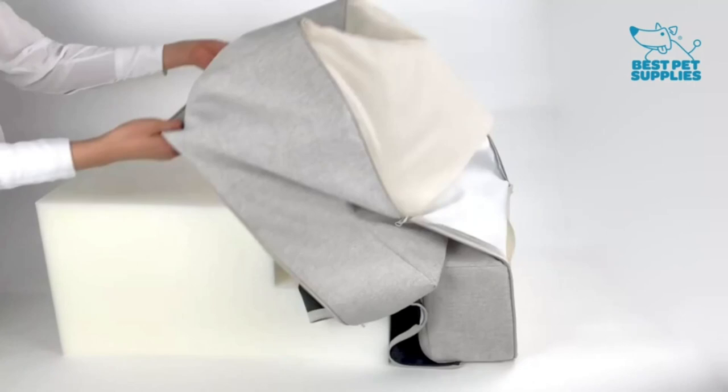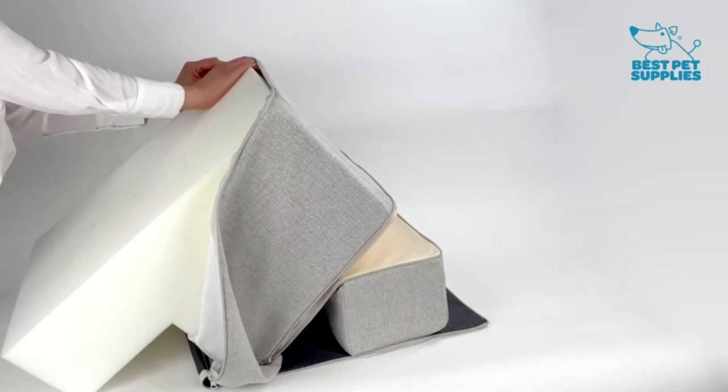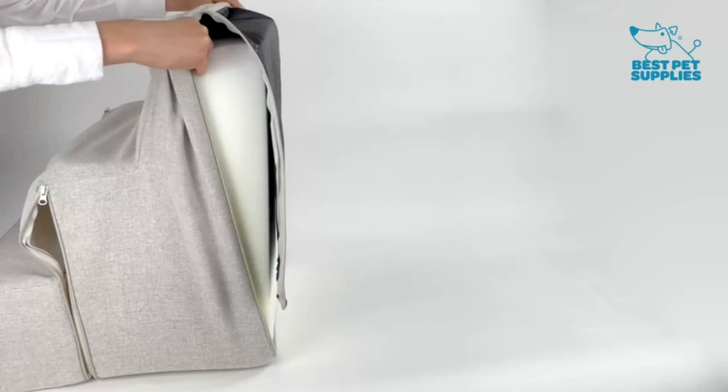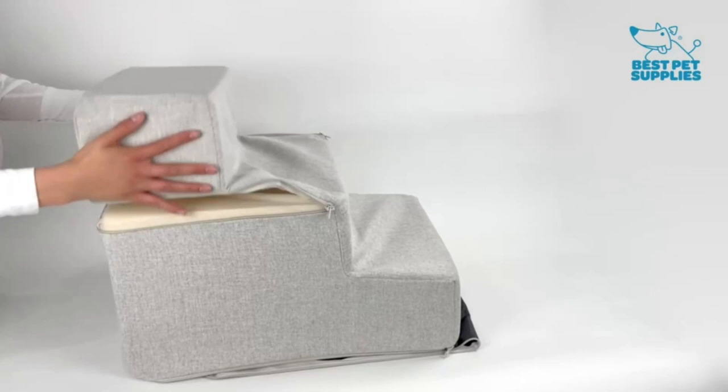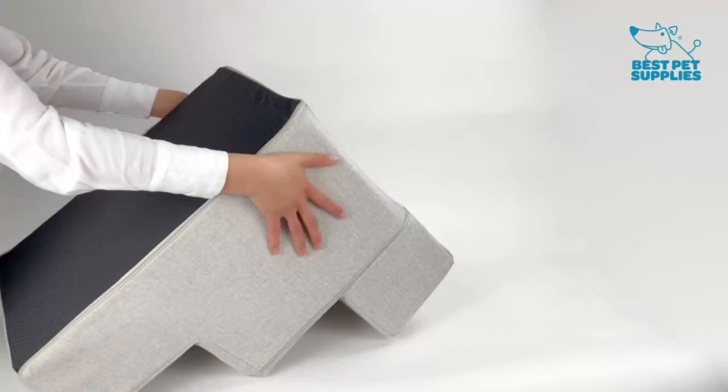Relieve stress — our stairs are the perfect accessory to help pets reach that high bed or couch. Available in 3-step, 4-step, and 5-step configurations to easily match your furniture's height. Supports pet health, made with mattress-grade cushioning to relieve pressure on paws and joints. Save time — each stair cover is removable and machine washable, no more cleaning off dirt and fur by hand. Decorate your home, available in 4 stylish patterns and 8 colors. Quality you can trust — premium grade materials and certified.